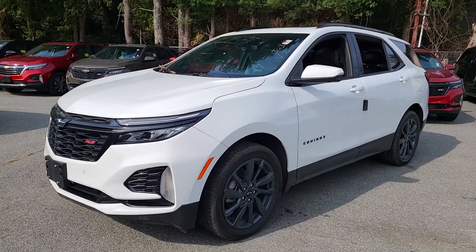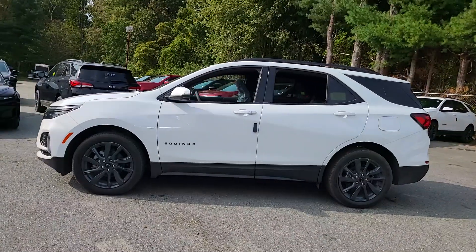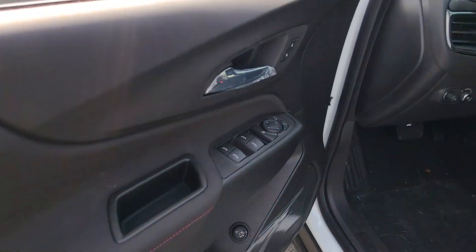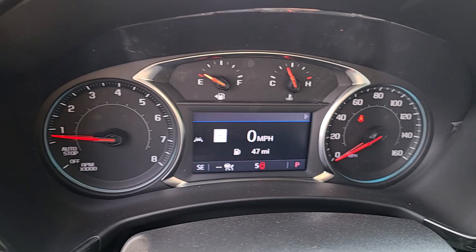You will be amazed by this 2024 Chevrolet Equinox. Whether you're on a family road trip or doing the daily drive, the Equinox is your go-to vehicle. It's the elegant solution that blends advanced safety technology, passenger comfort, and SUV functionality.